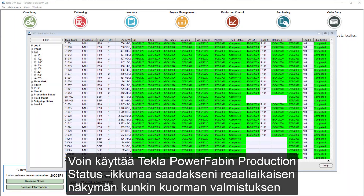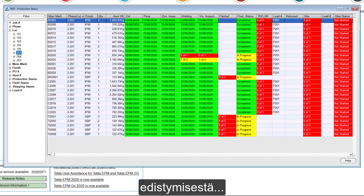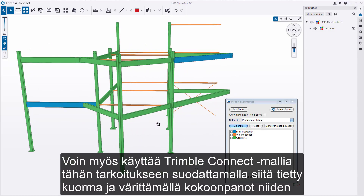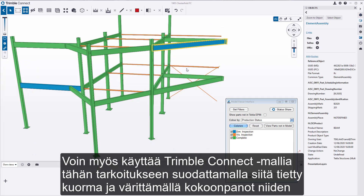I can use Tekla PowerFab's production status screen to get a real-time view on the fabrication progress of each load, so I can identify any assemblies that may need to be expedited to meet the delivery schedule. I can also use the Trimble Connect model to do this by filtering for a specific load and colouring each assembly based on their production status.